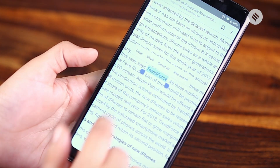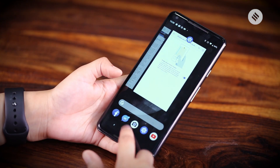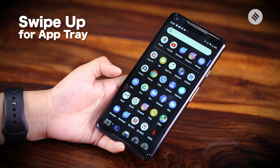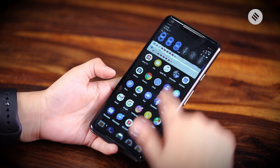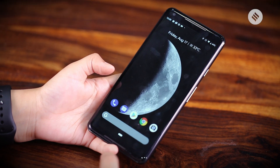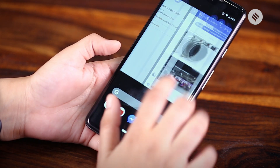Interestingly, the smart text selection feature works in overview as well. For the app tray, a user has to swipe all the way up and the entire menu appears, though it can be a bit confusing. The Google search bar is now present at the bottom, along with a tray of the last used apps.